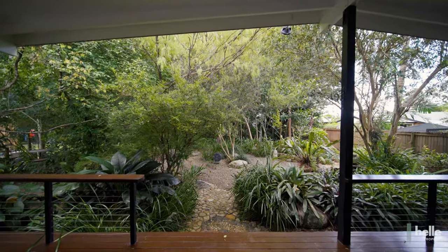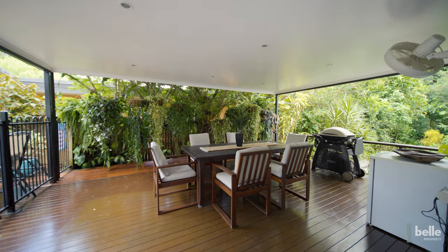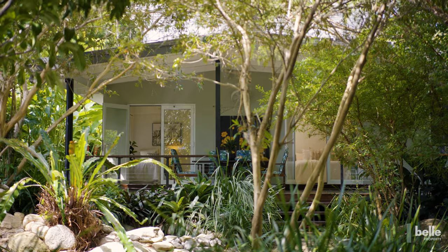Offset by delightful gardens which are dotted with ponds, water features and sitting places, it epitomises the essence of freshwater living — relaxed and serene.